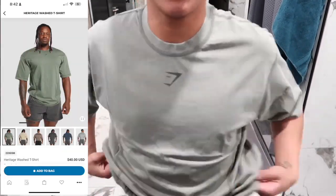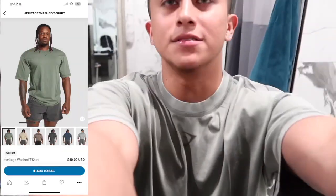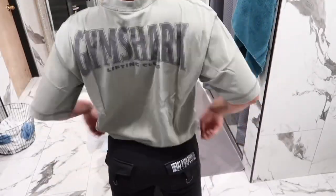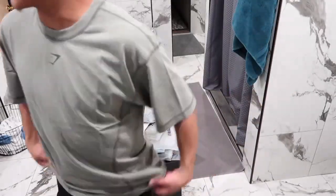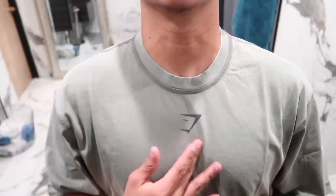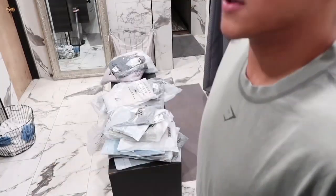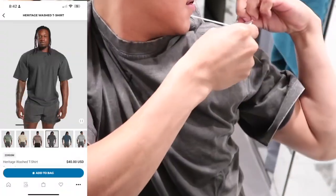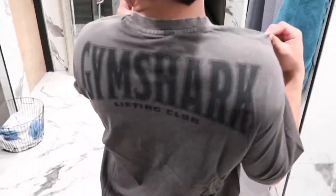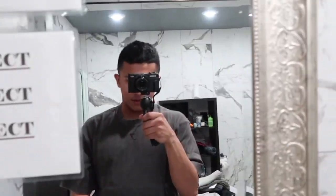The next shirt is literally one of my favorites. This is the heritage wash t-shirt in the color dust green, got it in the size small. I love the concept — it has the Gymshark logo in the front and the Gymshark font in the back. Very, very aesthetic, I love it. I also got it in the color onyx gray. Super oversized, it's a little bit on the heavier side as well, but very aesthetic and good for pictures. This is how it looks in the mirror.